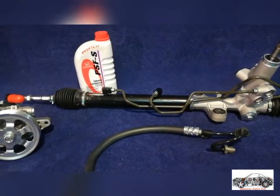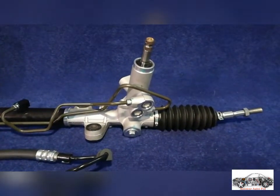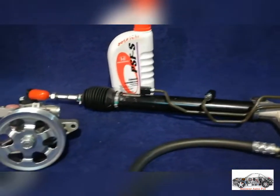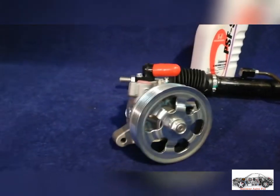In this video you can see a brand new steering assembly, which is called Gangi. This is a brand new Honda Civic exact fitment steering assembly.